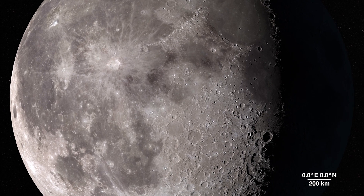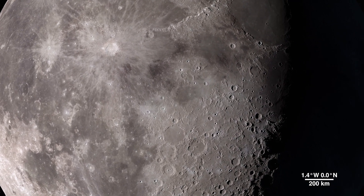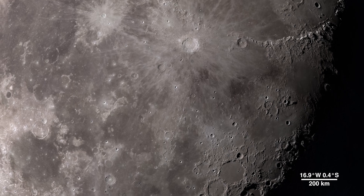And through the eyes of the LRO spacecraft, we can explore the lunar surface in all new ways, in fascinating detail.